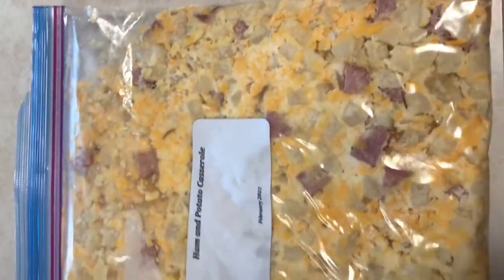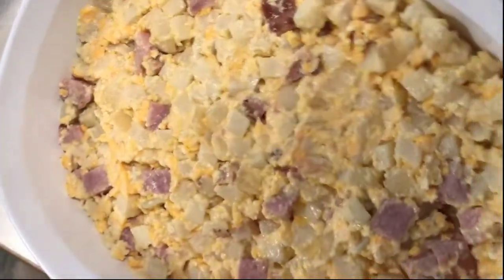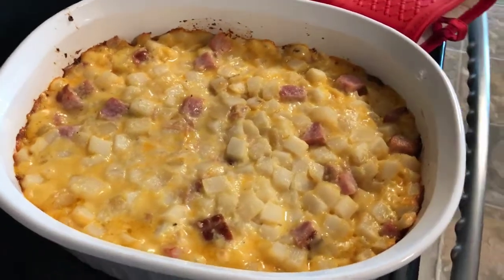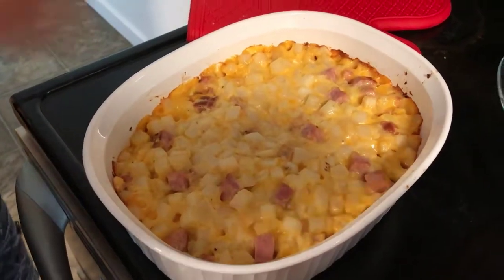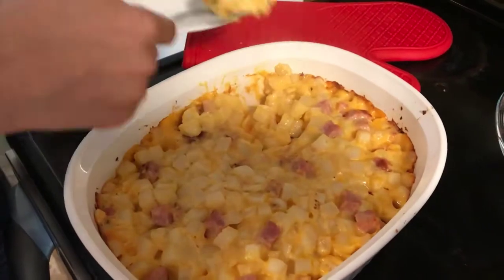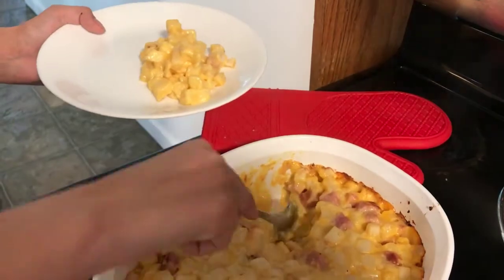The ham and potato casserole is super easy to make on freezer meal days, and it's even easier to just take it from the bag, dump it into a casserole dish, put it in the oven and bake it. Some of the kids like to have salsa or hot sauce on theirs, but it's just a super simple meal.